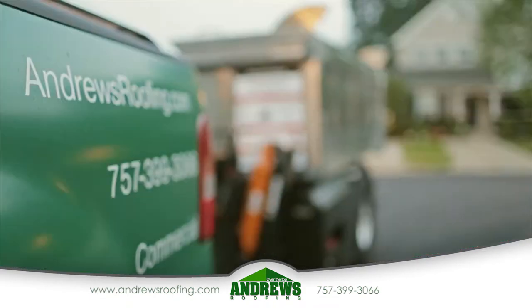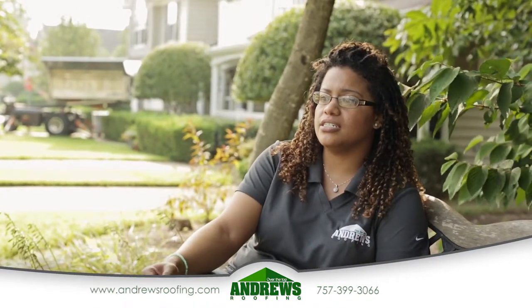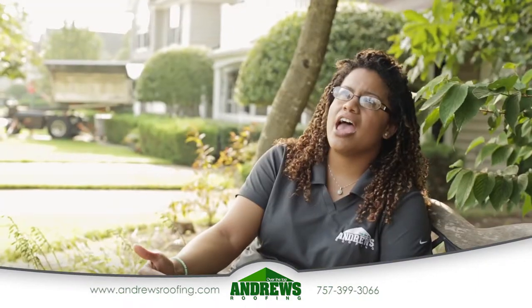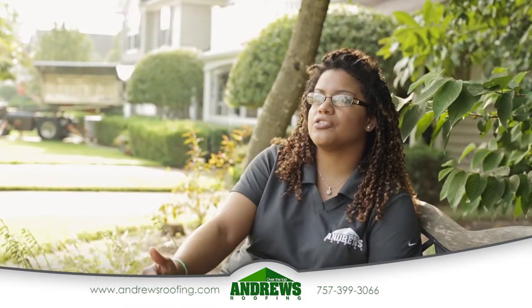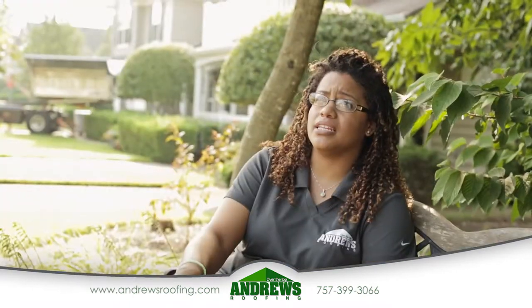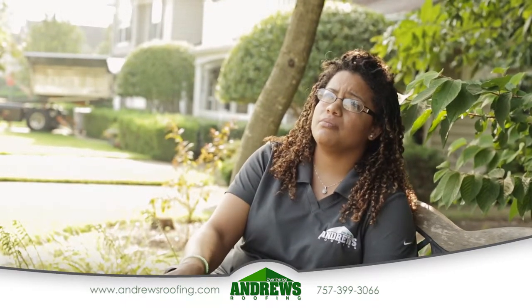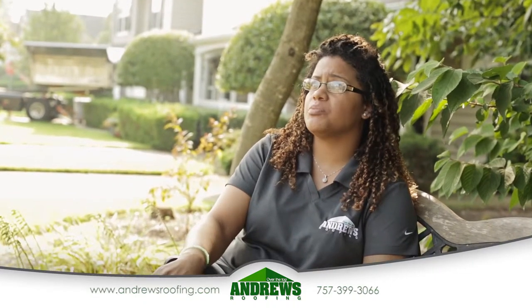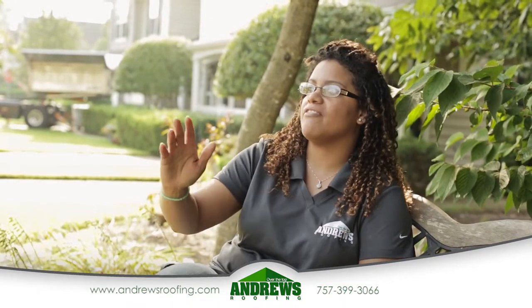Andrews Roofing makes a point to treat our customers how we would like to be treated. For me, every time I answer the phone, every time I'm dealing with a customer, every time we're coordinating an installation, we are dealing with this person's roof — that's the roof over their head. We do everything we can, we bend over backwards to accommodate them and make sure that they're comfortable and knowledgeable, that they're prepared for the installation, they know what's getting ready to happen, and we just want it to be a great experience. We want it to be easy, and when we're done we want it to look like we were never there, but that they have a gorgeous new roof.